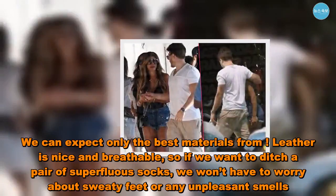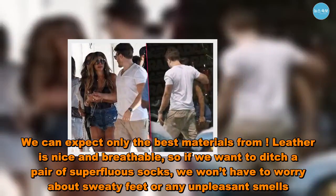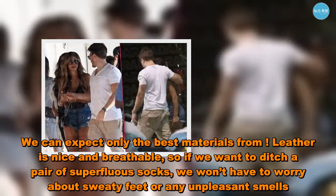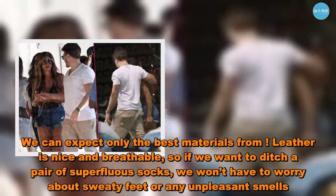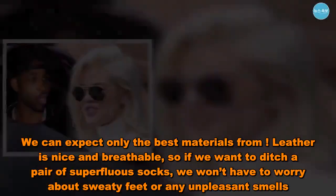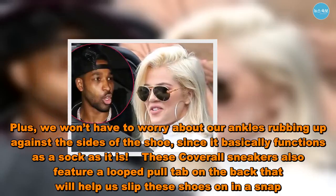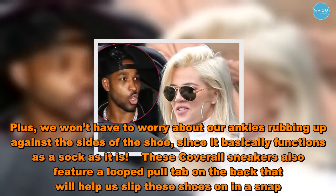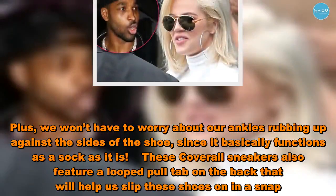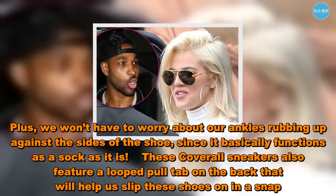We can expect only the best materials — leather is nice and breathable, so if we want to ditch a pair of superfluous socks, we won't have to worry about sweaty feet or any unpleasant smells. Plus, we won't have to worry about our ankles rubbing up against the sides of the shoe, since it basically functions as a sock as it is. These Kavril sneakers also feature a looped pull tab on the back that will help us slip these shoes on in a snap.